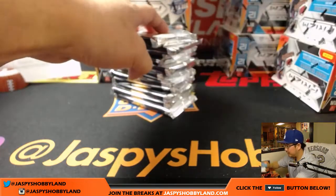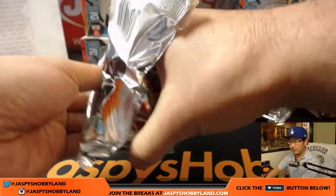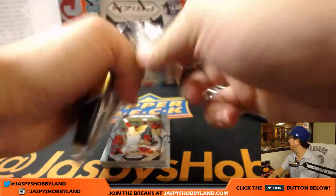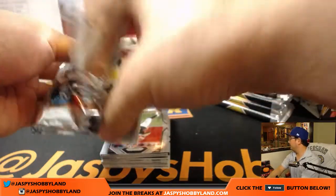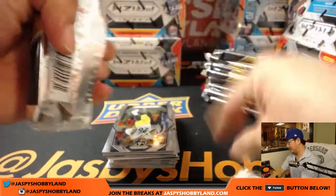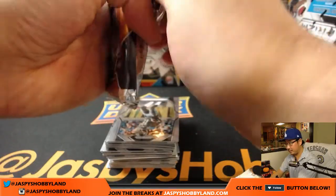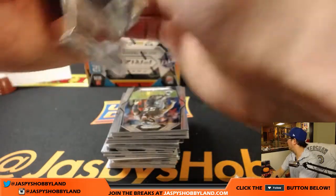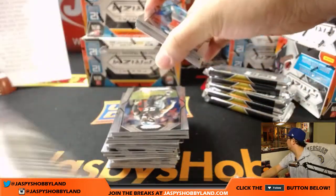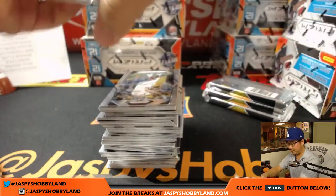Stack these boxes up here and give myself some room to break. I'm a little grumpy — the Dodgers are down 4-0 in the third inning. So that does not make me a happy camper. We've got a little extra help here.